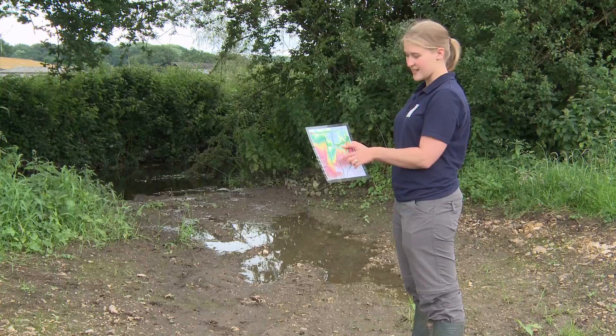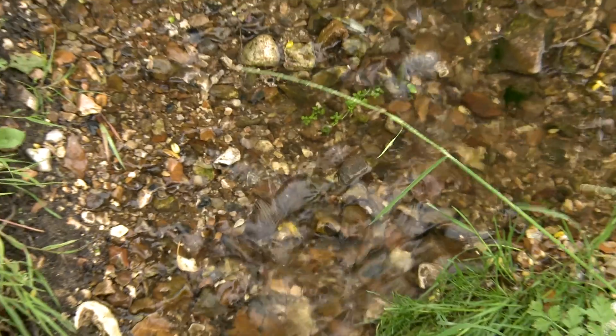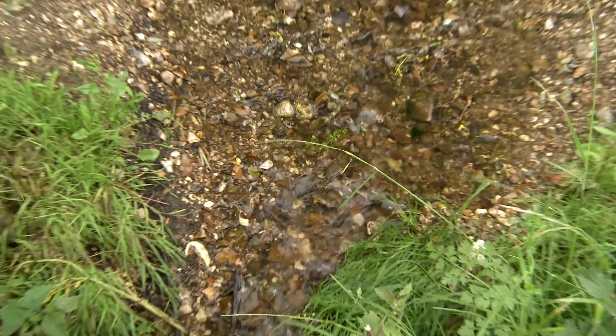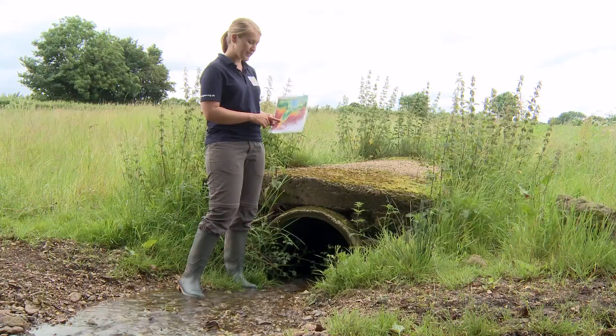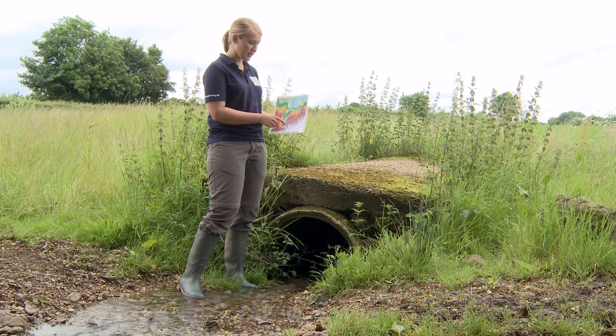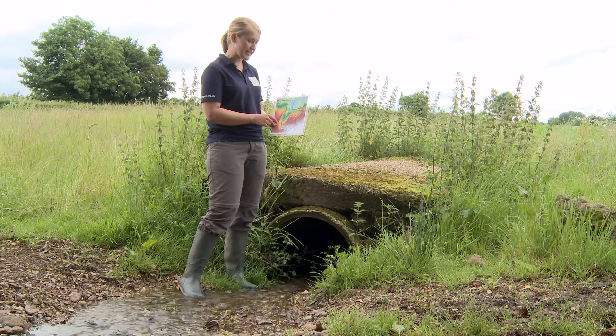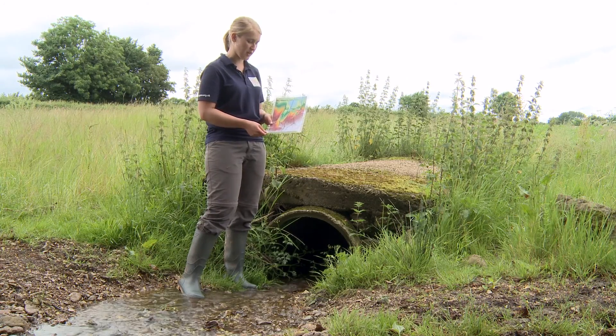Once the land drains down it'll just go back into the stream a little bit further down. We're stood here at the beginning of the meadow and this green area shows the sunken area of ground which has the ability to store up to 18,000 cubic metres of water when it's full.